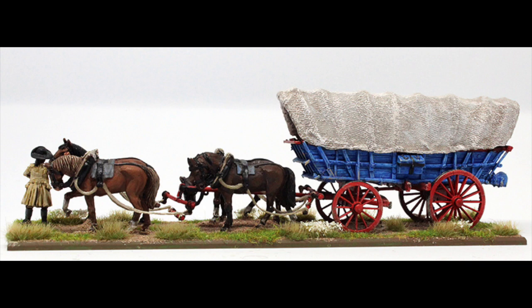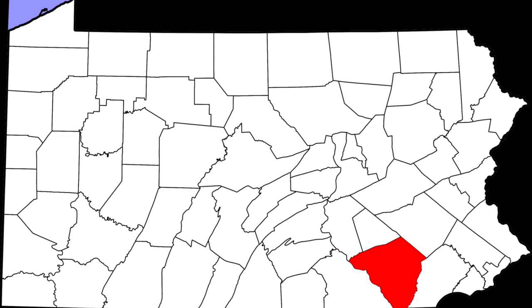The Conestoga Wagon is a specific type of heavy covered wagon that was used extensively during the late 18th century and the 19th century in the eastern United States and into parts of Canada. It was large enough to transport loads of up to six tons and was drawn by either horses, mules, or oxen. The first known specific mention of the Conestoga Wagon was by James Logan on December 31st, 1717, in his accounting log after purchasing it from James Hendricks. It was named after the Conestoga River or Conestoga Township in Lancaster County, Pennsylvania, and was introduced by the Pennsylvania Dutch.